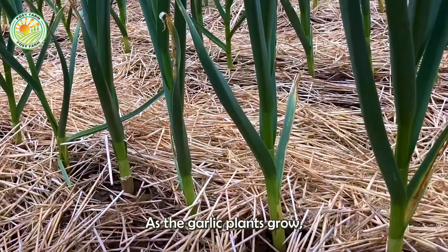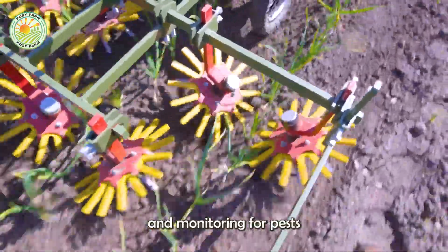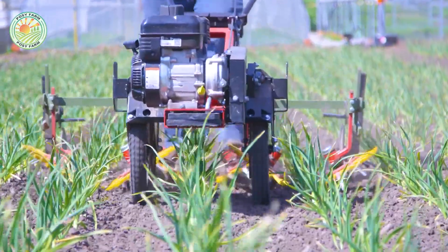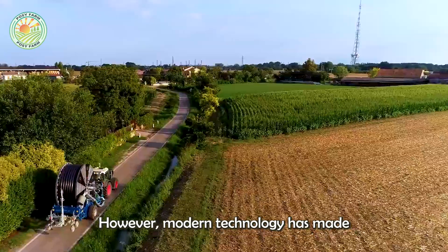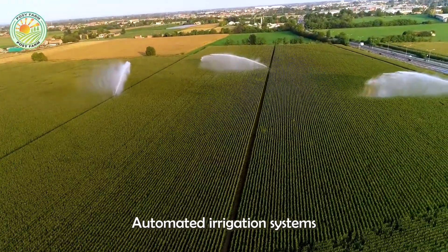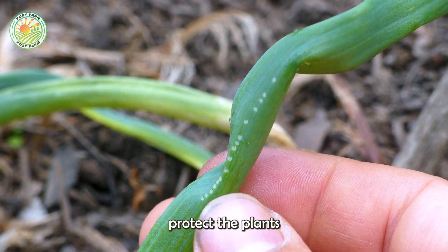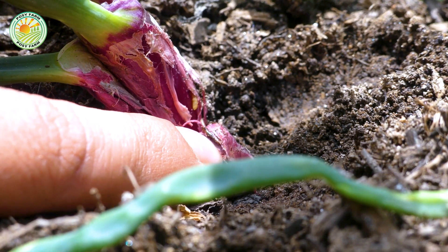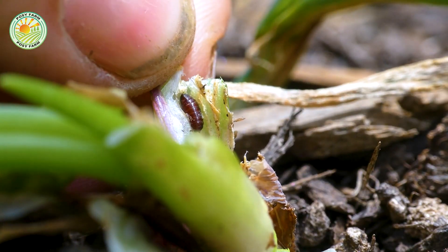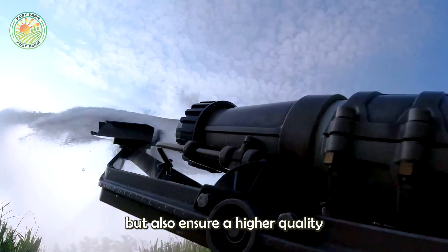As the garlic plants grow, they require consistent care and attention. Regular watering, weeding, and monitoring for pests and diseases are all part of the process. However, modern technology has made these tasks more manageable. Automated irrigation systems provide the right amount of water at the right time, while advanced pest control methods protect the plants without harming the environment. These innovations not only improve the efficiency of garlic farming, but also ensure a higher quality crop.